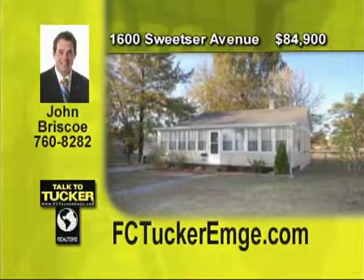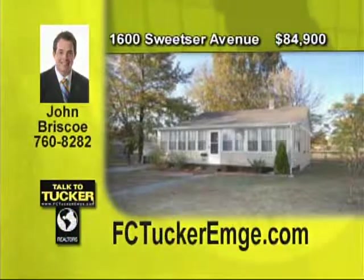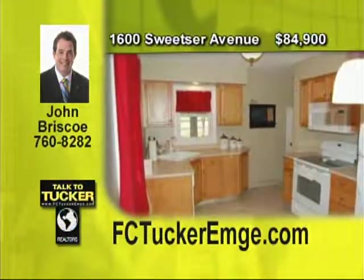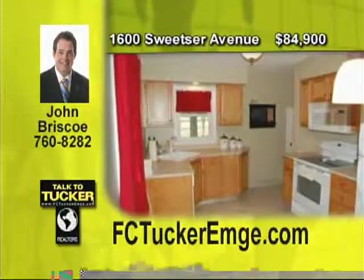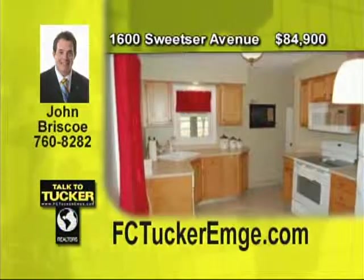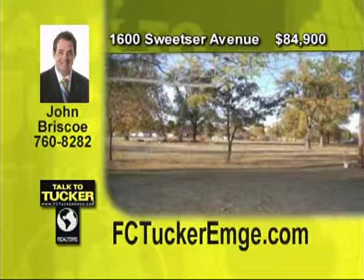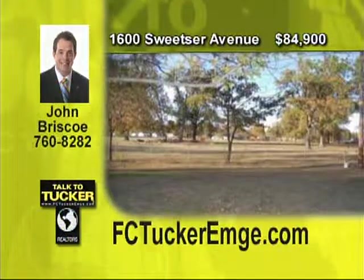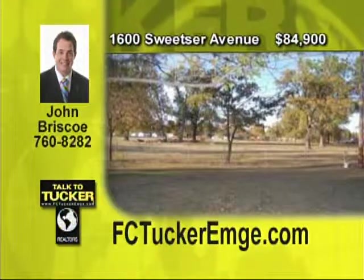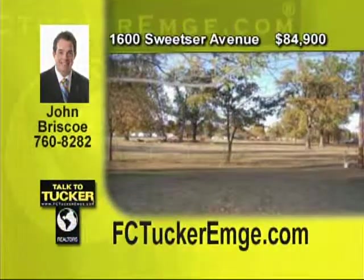Here's a very nice, newly remodeled two-bedroom ranch with a full-finished basement that's waiting for you and your family. Hardwood floors, 16-inch tile floors, all-neutral paint, a great kitchen with new appliances, oak kitchen cabinets, and an updated bath are just a few of the features you will love. For entertaining, there is a large glass-enclosed front and back porch and a very large backyard with a fence. See this ranch today. Talk to John Briscoe at 760-8282.